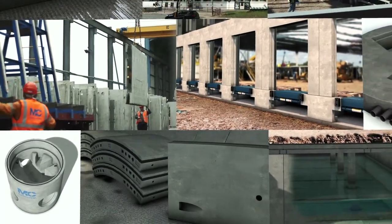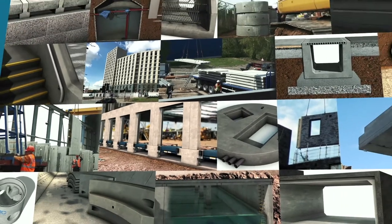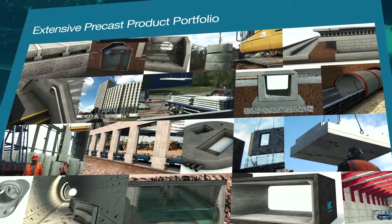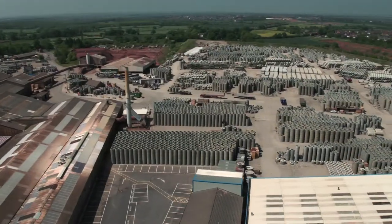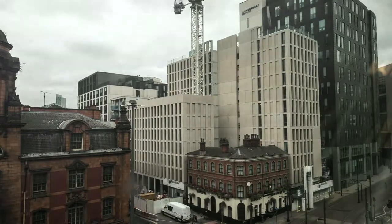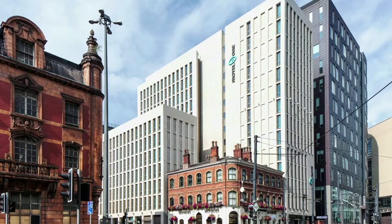F.P. McCann is the UK's largest precast manufacturer, supplying precast products for both above and below ground construction solutions. The quality and reliability of our products, matched with our ability to service the needs of our customers on site, is the foundation of our success today.